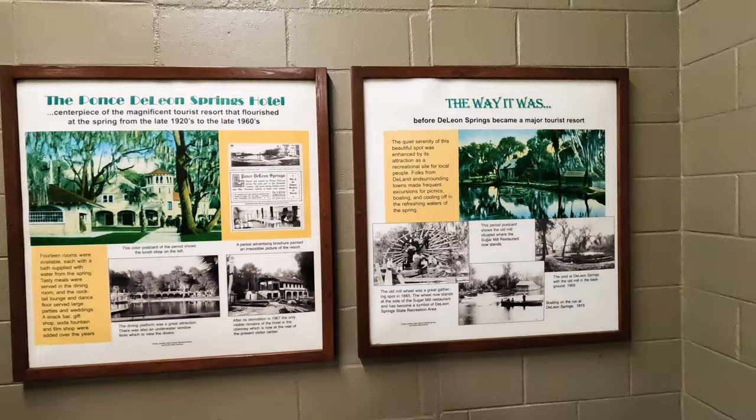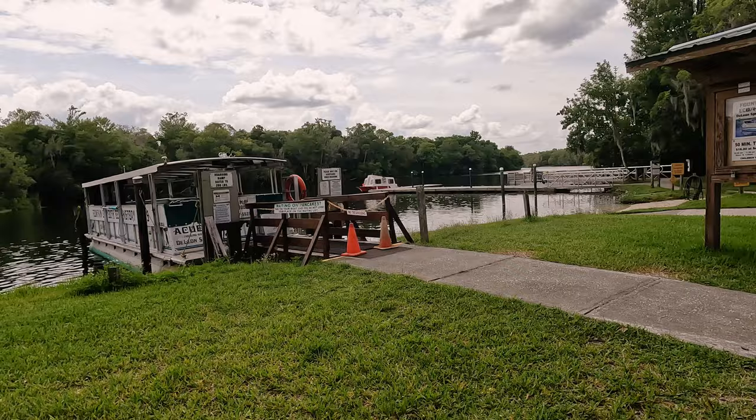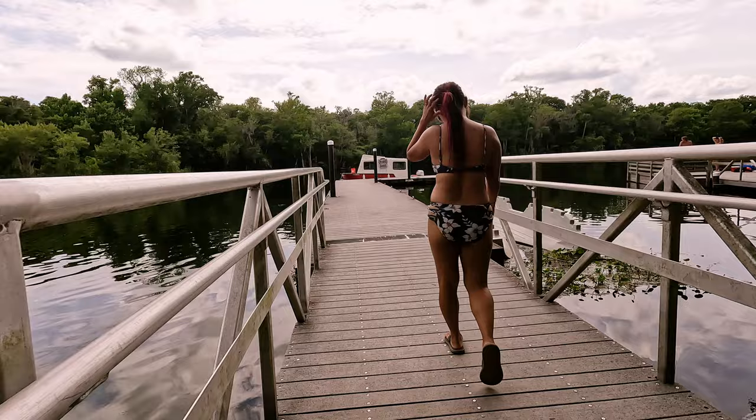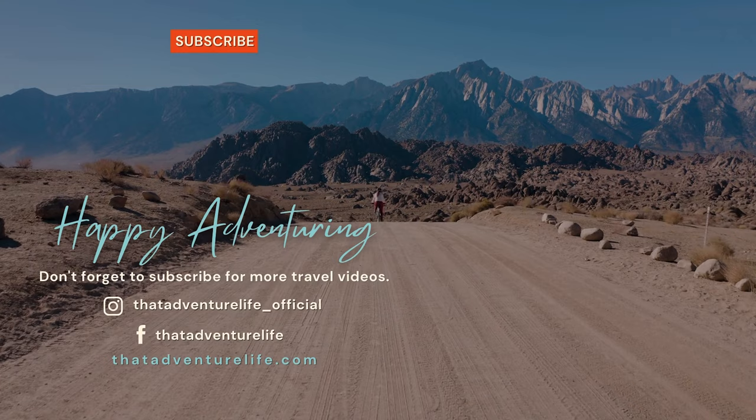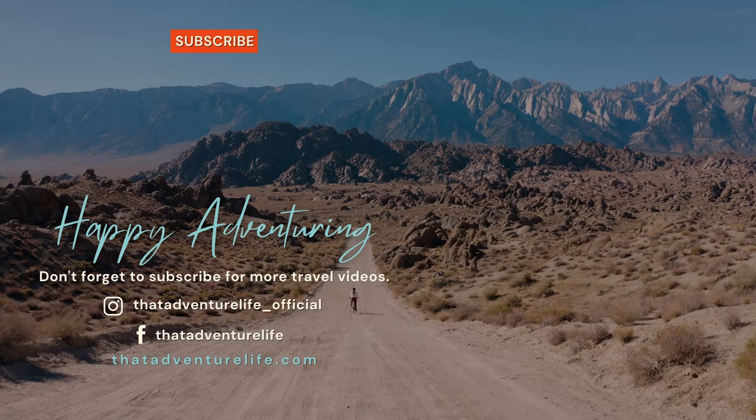If you are looking for something a little more active, you can always set out on the wheelchair accessible half-mile long nature trail. We wish we could have spent more time at the park, but we had to get back to our houseboat to set up camp for the night — but you can bet we will be back next time we are in Florida. What are your favorite springs to visit? Let us know in the comments below, and if you enjoyed this video, be sure to hit that thumbs up. For all the information about DeLeon Springs and other awesome things to do in Florida, head on over to ThatAdventureLife.com.